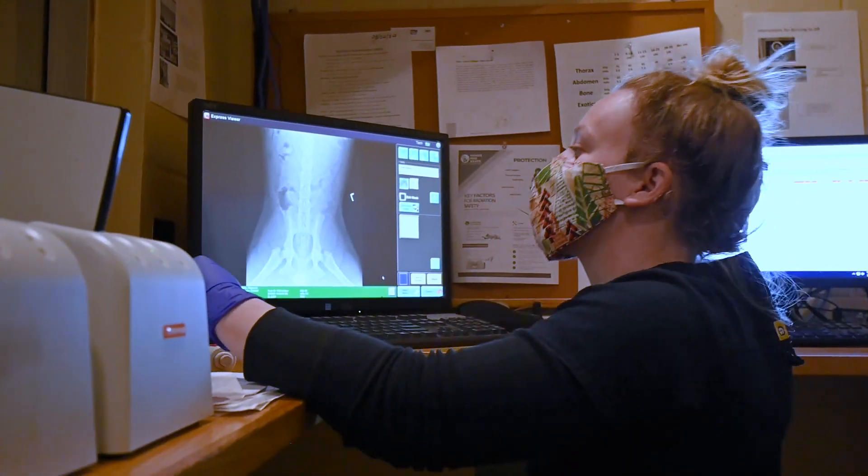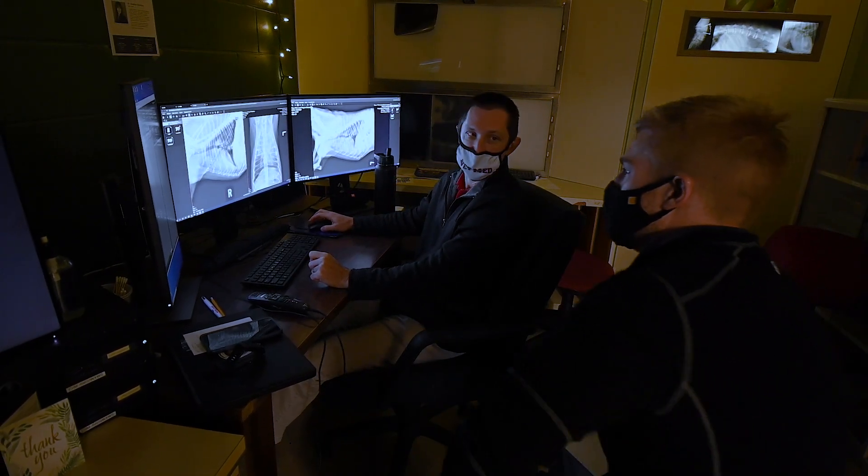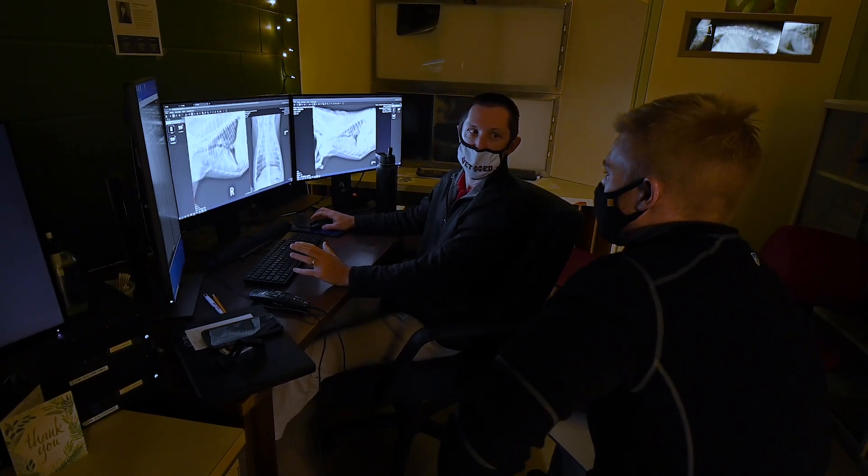As students continue through their clinical rotations, they will have additional exposure to more imaging modalities such as MRI and radiation therapy using a linear accelerator. Our students come off this rotation with a solid foundation and renewed confidence to tackle these challenges in practice.